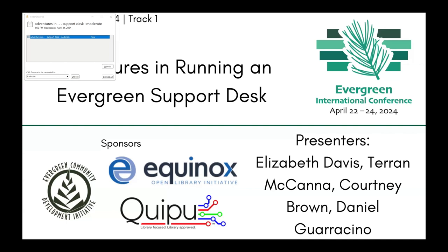I'm so happy to introduce Elizabeth Davis, Taryn McKanna, Courtney Brown, and Daniel Guarachino. I'll stop screen sharing — one of you would like to take over.